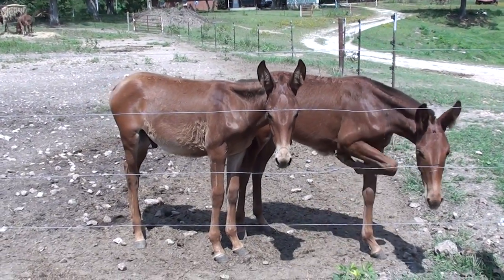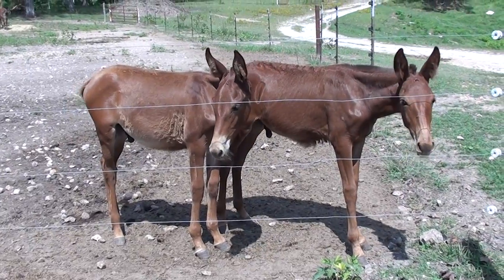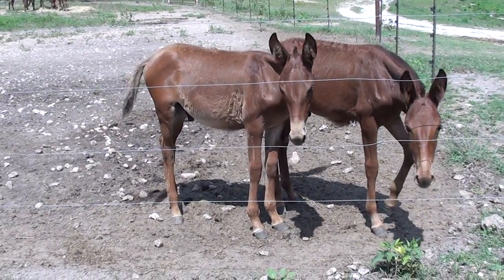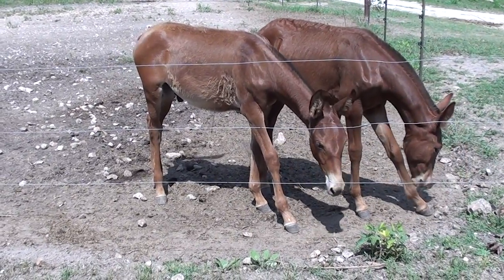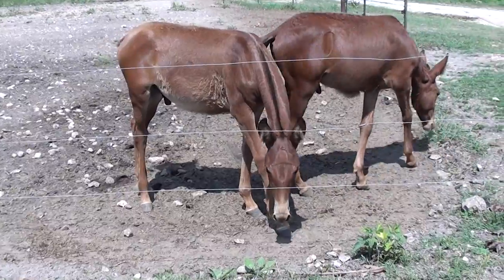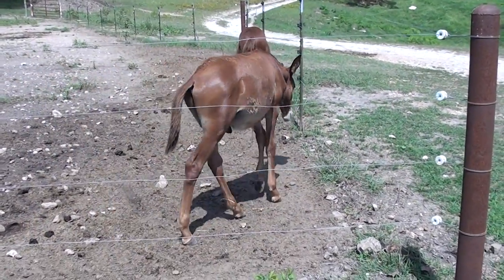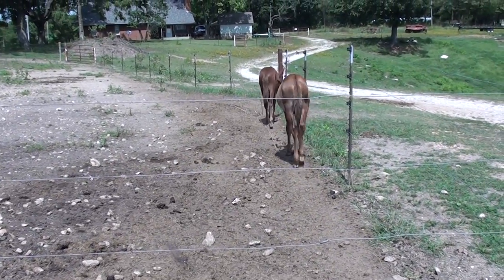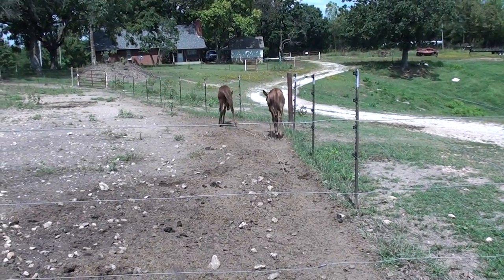This is Cheyenne and Dusty. Cheyenne's on the left — she was born April the 30th. Dusty was born May the 6th. They are being weaned and they don't really like it. Both of them are Foxtrotters.